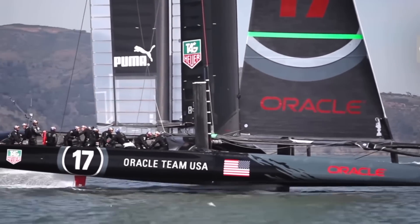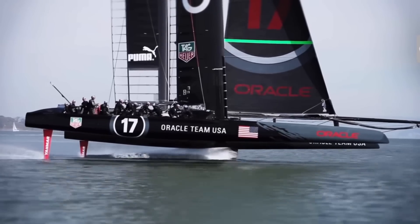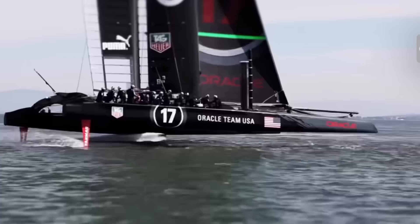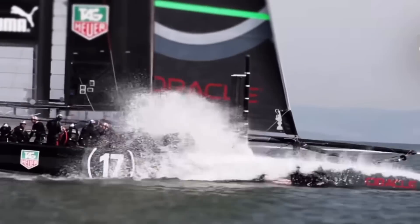Some boats with this foil configuration, as we saw in the 34th America's Cup, do lift the entire boat out of the water, but this requires incredible concentration by the crew, which is fine for short day races, but not for longer ocean races which can last several days.